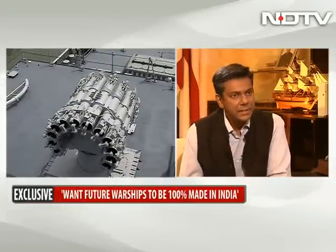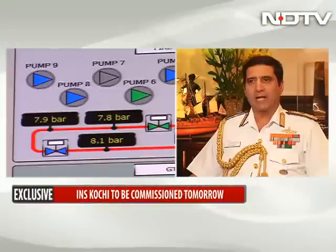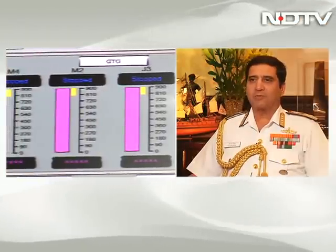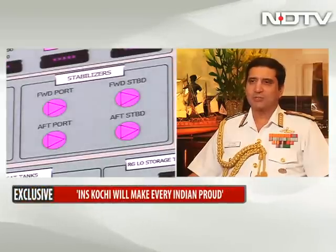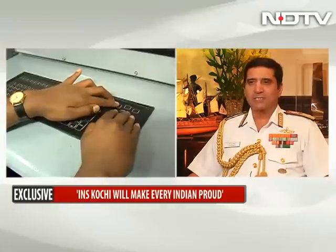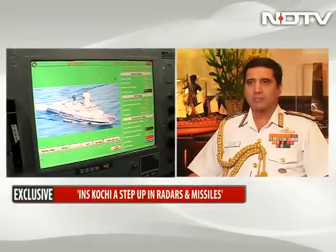The commanding officer of the Kochi is only 46 years old — a 46-year-old being given charge of 390 men on a 7,500-ton destroyer that represents the finest that we've built in this country so far. That's an awesome responsibility. But young leadership is what the force is, and certainly what the Navy is all about. For the Navy, the designation of captain is a time-tested tradition — when he's out at sea, he has to take decisions on his own. We choose our best and brightest for these jobs and it's our endeavor to keep the service young by giving them added responsibility at a young age.